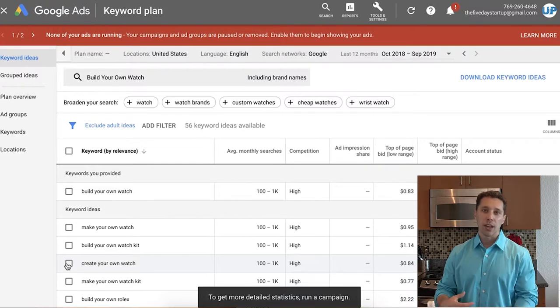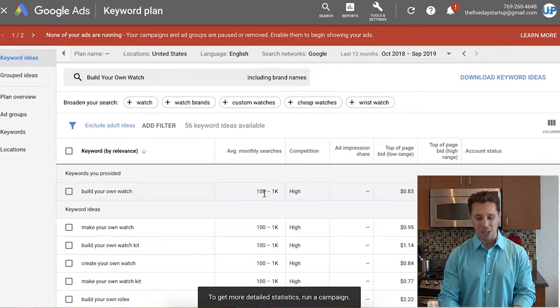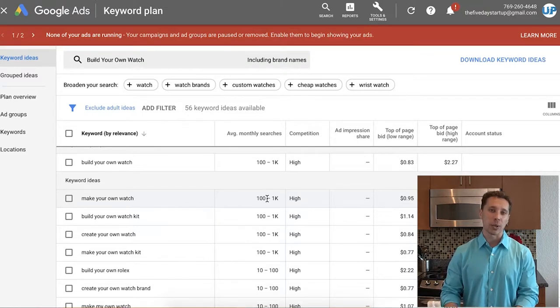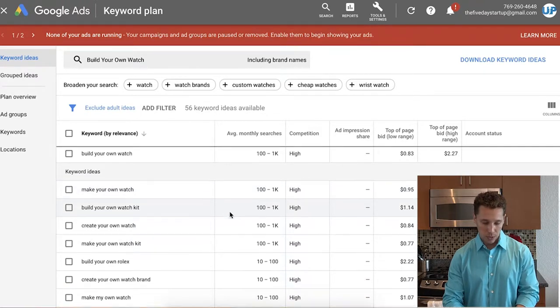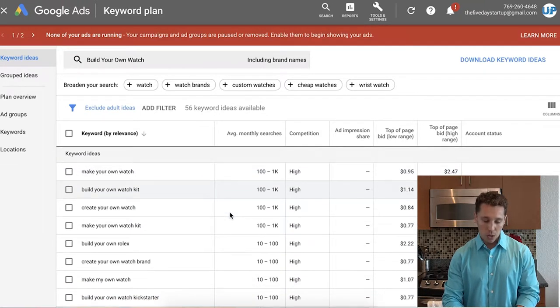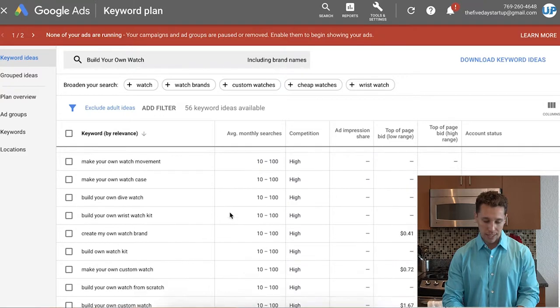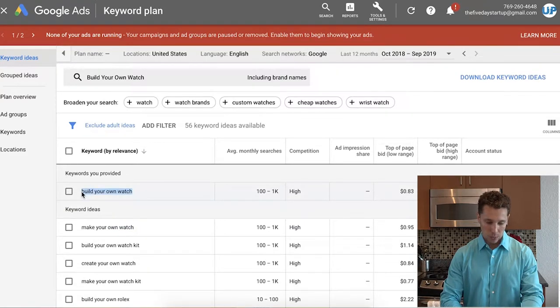In Keyword Planner, the average monthly search volume is 100 to 1,000 searches and high competition. For me, that's probably where I stop — I want something with at least a couple thousand searches, even for a niche product. But if you really love this product you can still find ways to make it work; you'd be doing more Facebook and social media sales to create demand. You can see 'make your own watch' has another thousand, 'build your own watch,' 'create your own watch' — you could look at all the different keywords and maybe they add up to enough search volume.